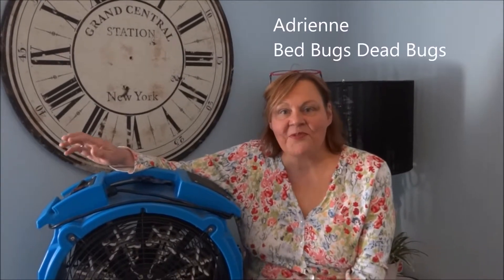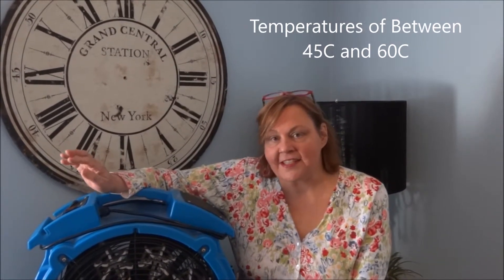Hi, I'm Adrienne of Bed Bugs Dead Bugs and I get this question asked a lot: how hot does it get when you do a heat treatment? Usually it goes between 45 and 60 degrees.